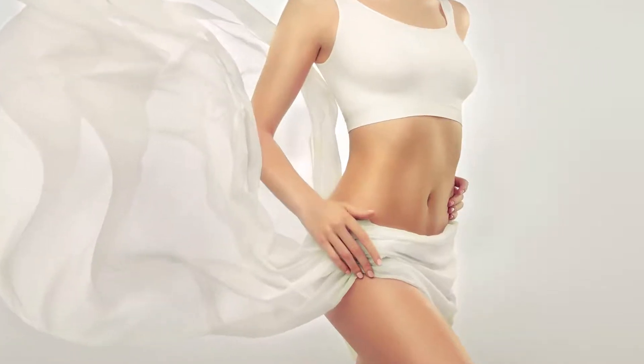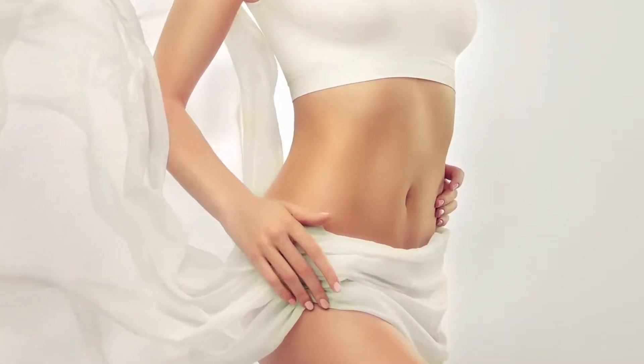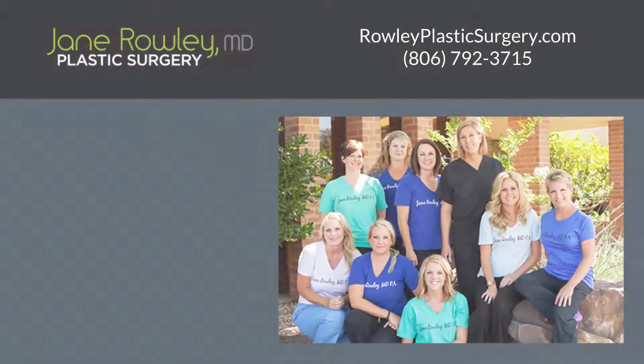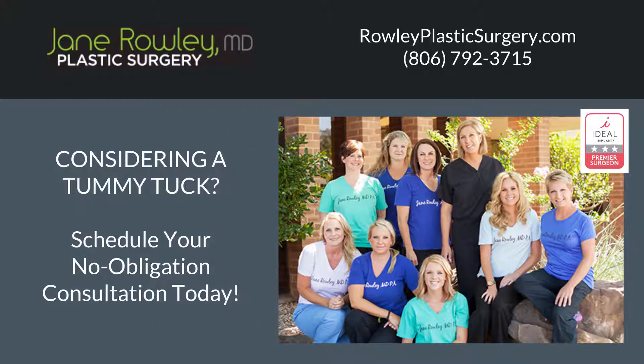It is not to be confused with a weight loss procedure. However, most patients are very pleased with the resulting contouring and tightening of the abdominal wall. If you are considering a tummy tuck, simply contact us to schedule a no-obligation consultation to discuss your personal situation and goals. We are committed to listening to our patients to help them achieve their desired outcome and are here to help you do the same.